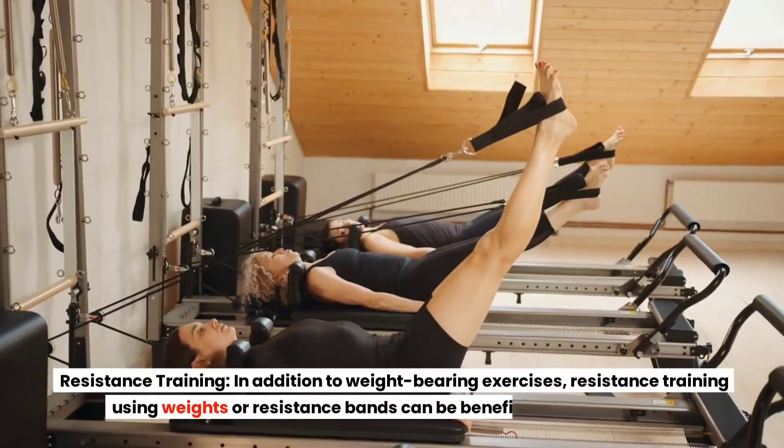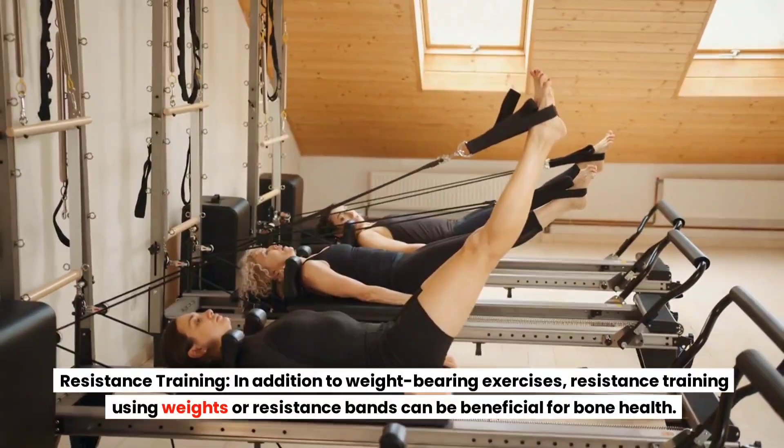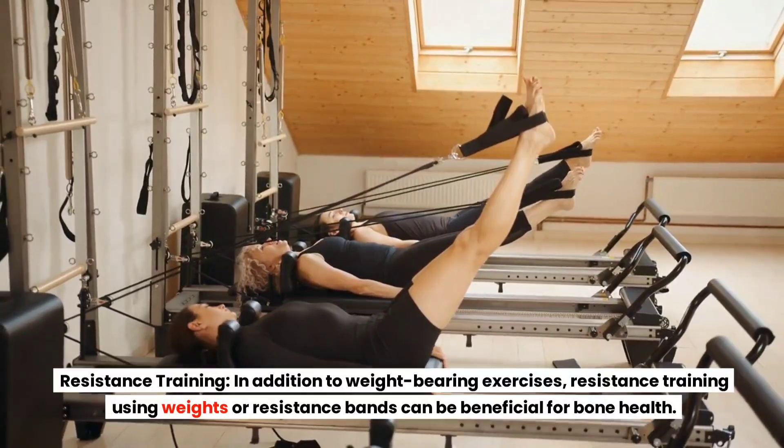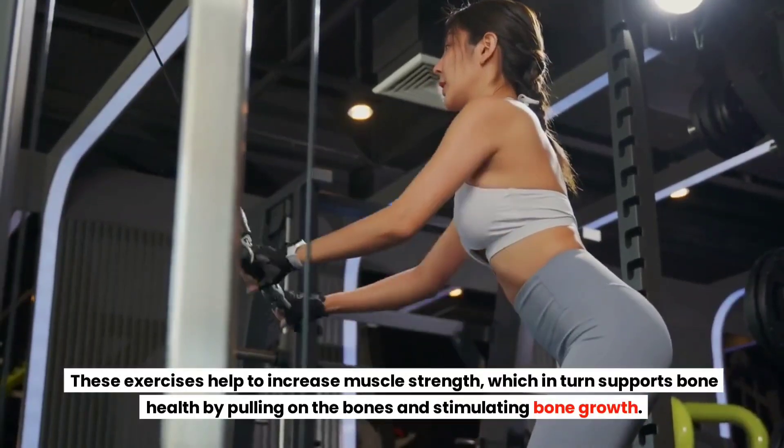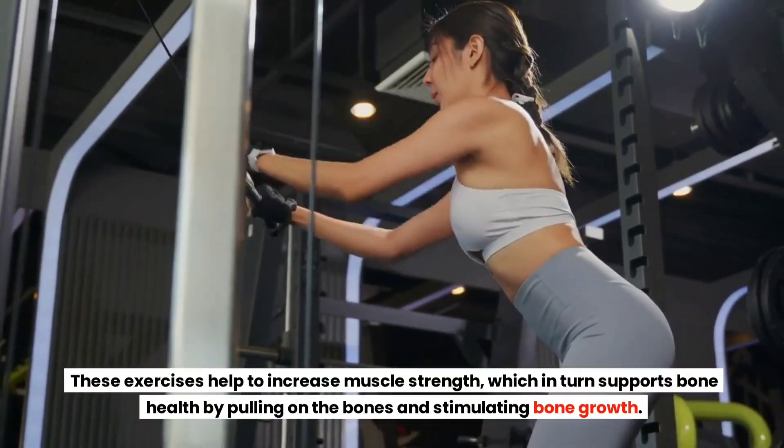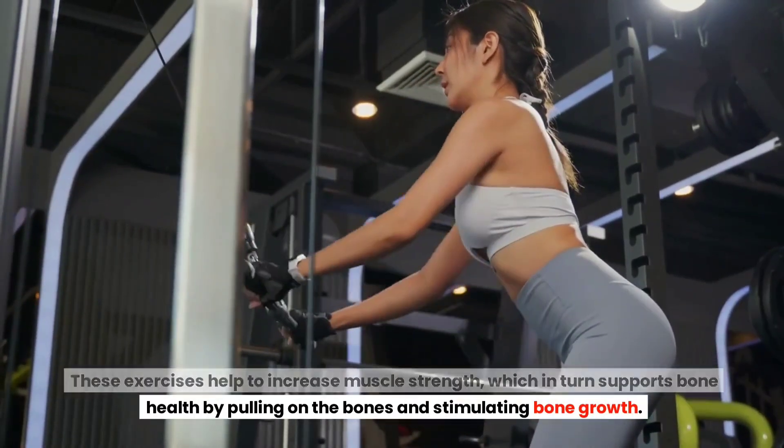Resistance Training. In addition to weight-bearing exercises, resistance training using weights or resistance bands can be beneficial for bone health. These exercises help to increase muscle strength, which in turn supports bone health by pulling on the bones and stimulating bone growth.